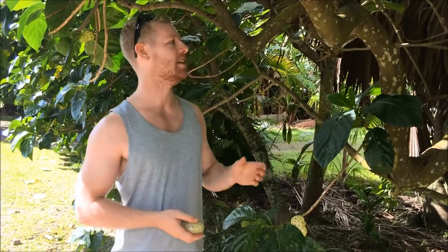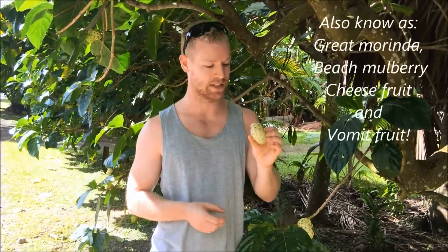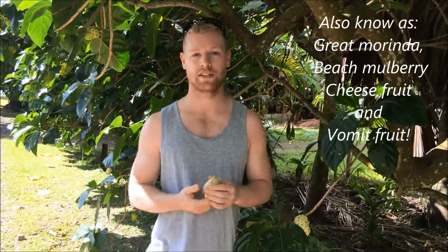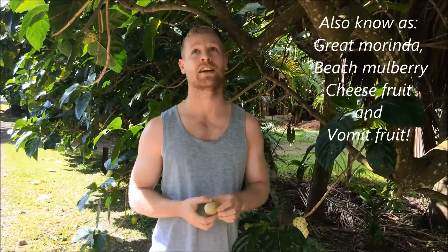Hey guys, so I'm here today to show you this really cool fruit tree. This is called a noni tree, and it grows these little fruits here. It's a tree that grows throughout this area — I'm in Rarotonga at the moment, but it grows all through Australasia and that kind of thing.